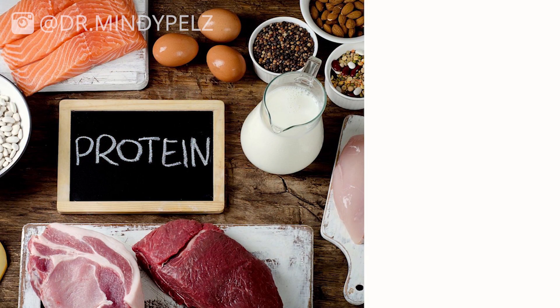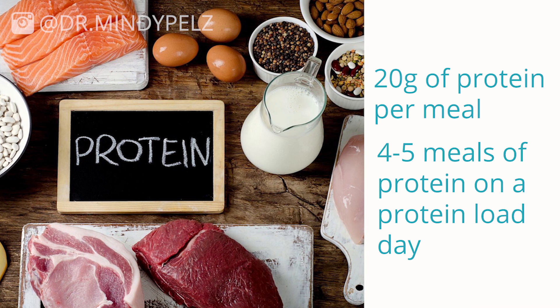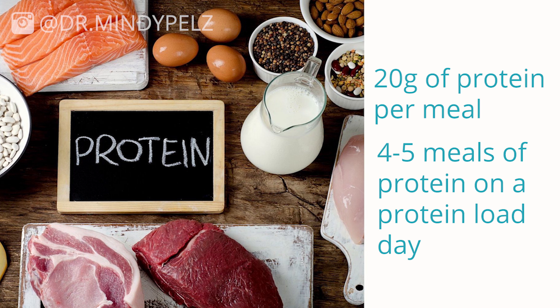To stimulate the mTOR pathway, you want to cycle your protein rather than loading it all in one meal. You want 20 grams of protein per meal and four to five meals on a protein load day — an mTOR day. For those of you who fast, you'll eat breakfast and then have another meal a couple hours later, four to five meals in one day, each with 20 grams of protein. The science shows you will increase muscle growth when you divide your protein like that over four to five different meals.